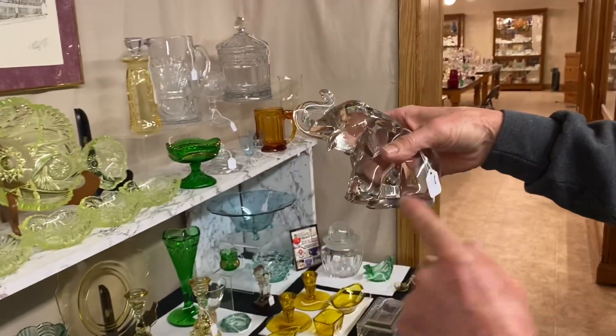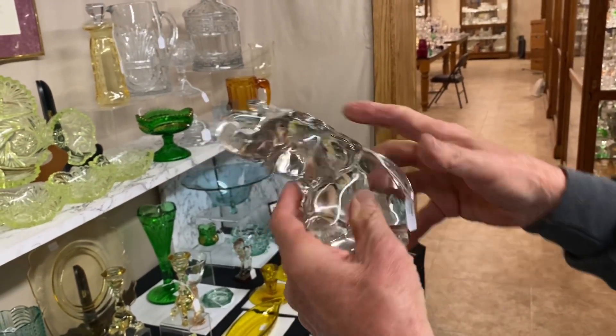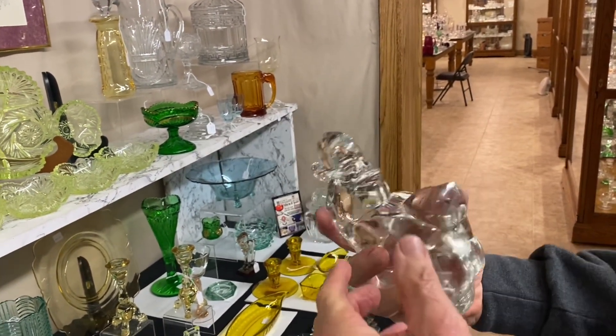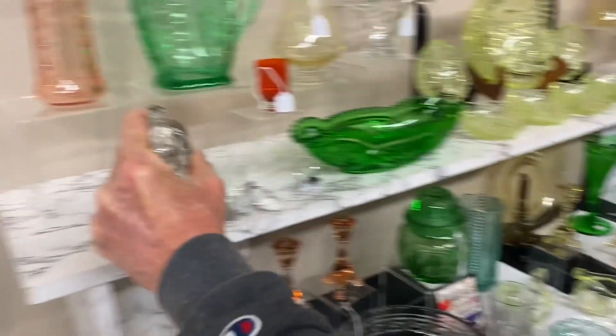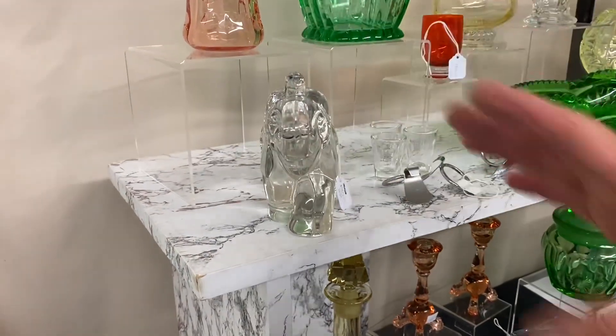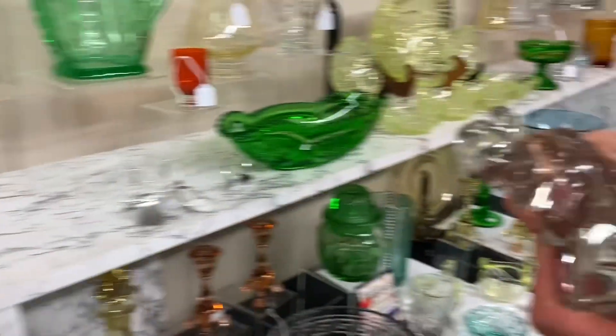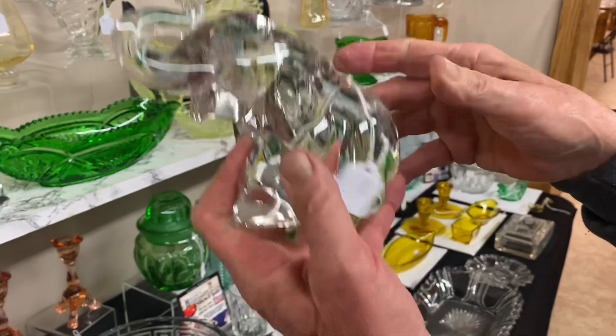We have a large elephant marked with a diamond H. It has just a little bit of wear on the back foot and a nice ground bottom. You have to make sure they stand up straight — if they lean, that really hurts the value. This is a good one and it turns yellow under the black light. It's $265.